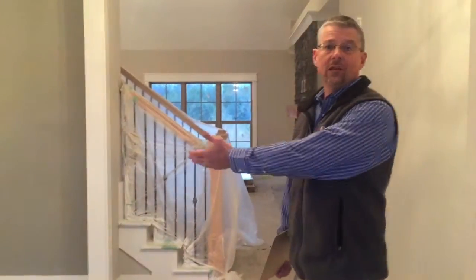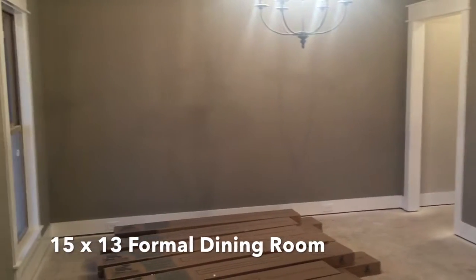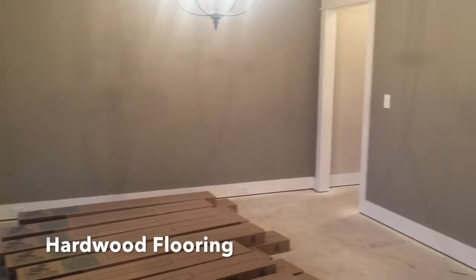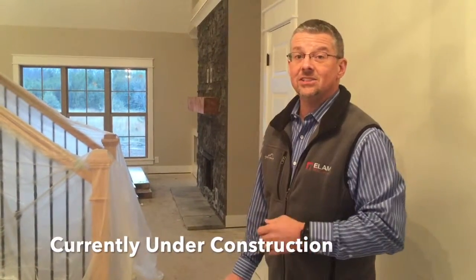As you come in the door here on your left, you're going to be in your formal dining room. That formal dining room is 15 by 13. Already have a beautiful chandelier hanging there and the wood flooring is about to go in. This home is currently under construction but will be complete here within a week or two. We're going to take a look at the kitchen and the living room.